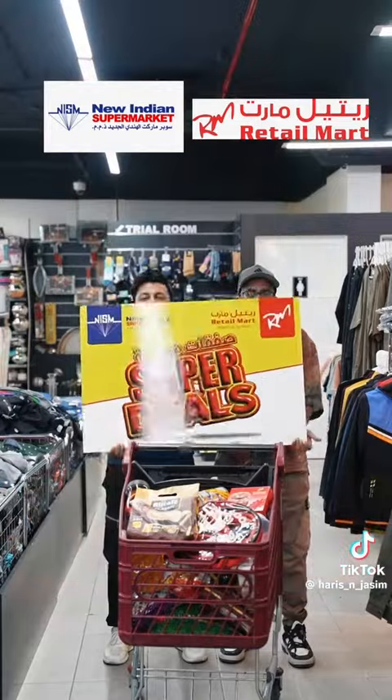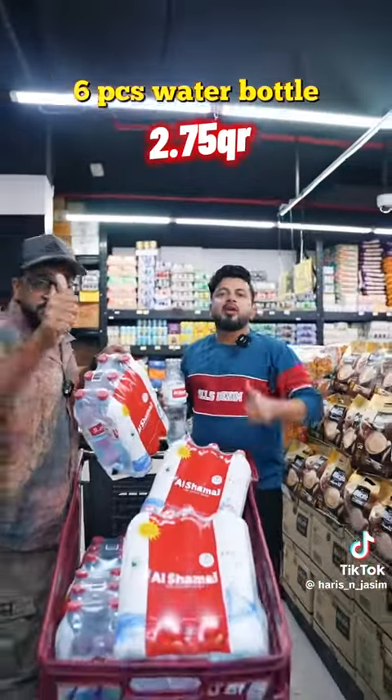How do you get all the outlets in retail? New Indian supermarket! Super Deal! Six piece mineral water only $2.75 — Super Deal!